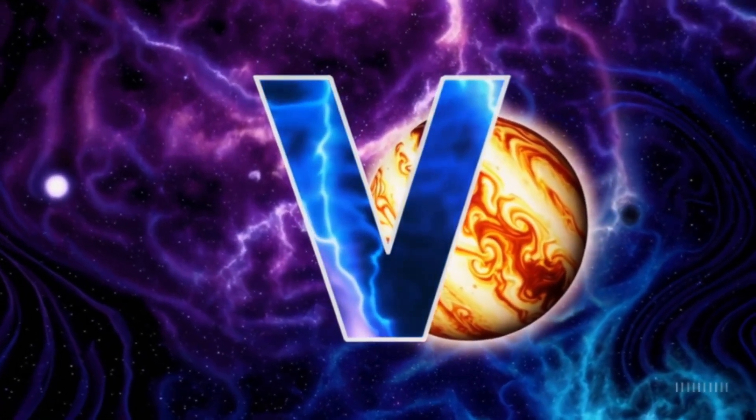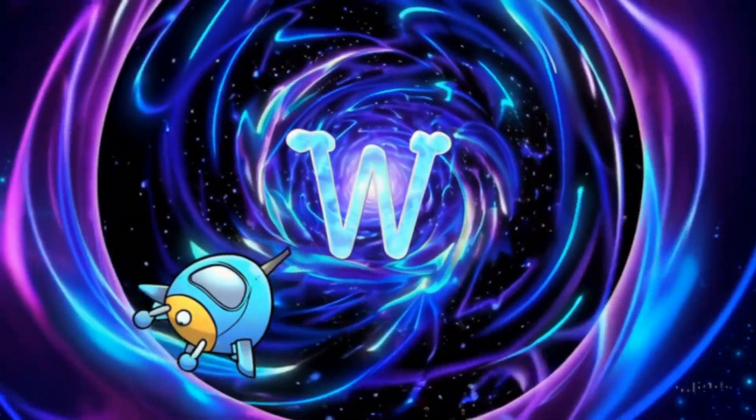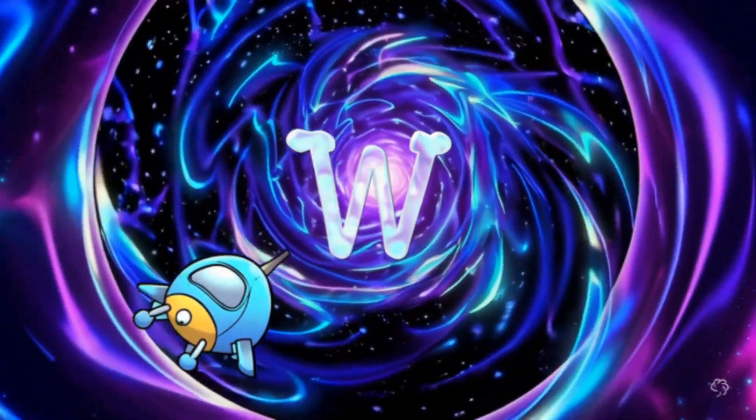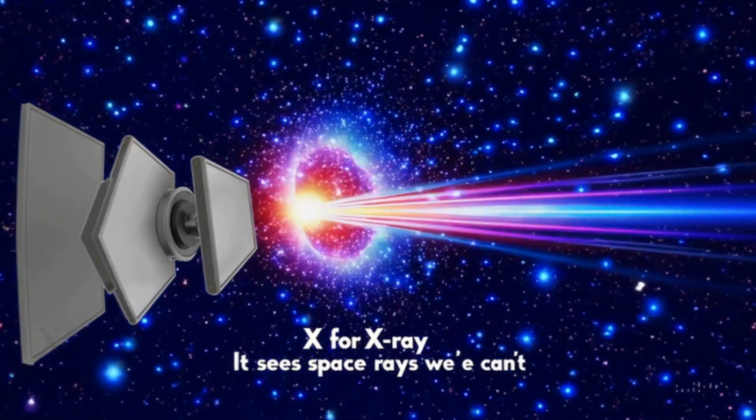W is for wormhole. It's a secret shortcut through space — or so scientists think. X is for X-ray telescope. It sees powerful space rays we can't see with our eyes.